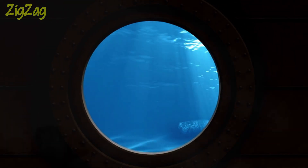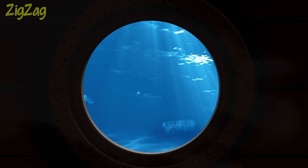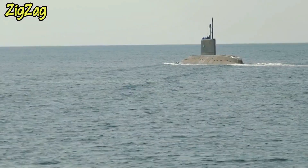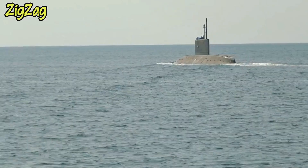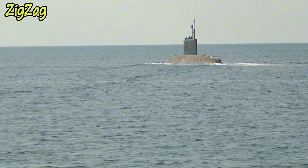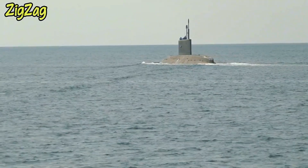The U.S. Navy's nuclear submarines are among the most advanced and powerful vessels in the world. They can remain submerged for months at a time, traversing the world's oceans, ready to carry out strategic missions, maintain deterrence, and conduct reconnaissance.